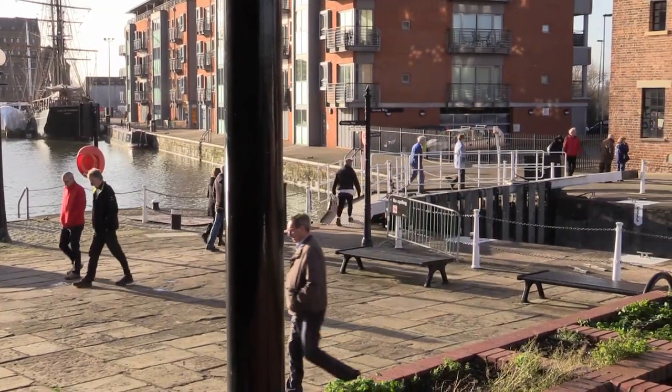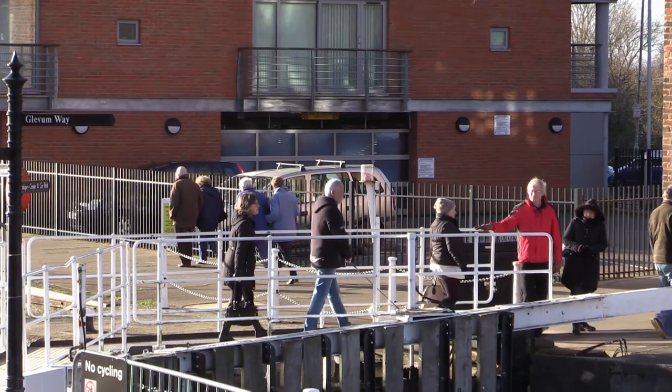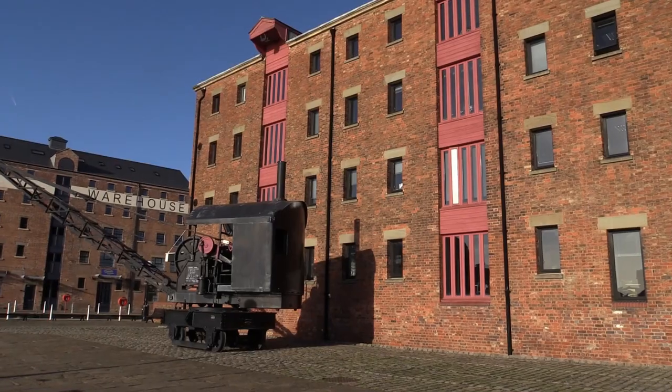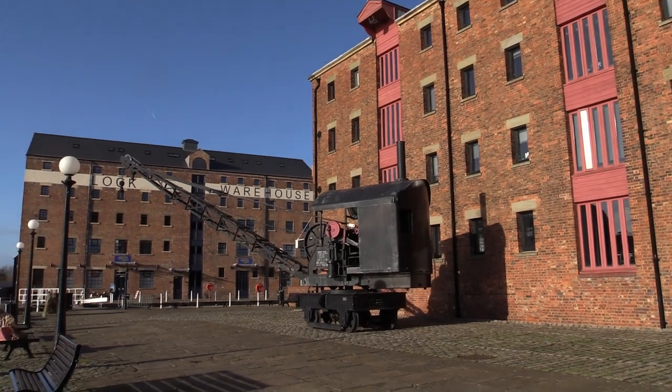During construction of Gloucester Docks, work had begun on building a wide canal between Gloucester and Barclay. Later it was decided to terminate the canal at Sharpness with a big lock out into the River Severn. The canal did not open until 1827, quite a number of years after Gloucester Lock was opened in 1812.